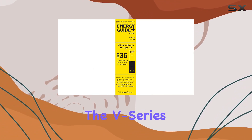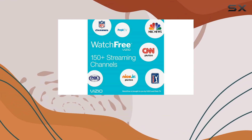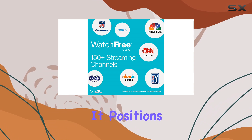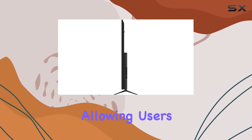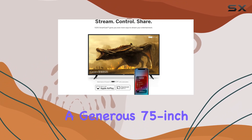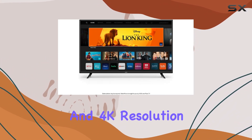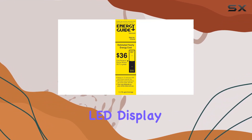The V Series also embraces hands-free voice control, with compatibility with Siri, Google Assistant, and Amazon Alexa. It positions itself as an excellent smart home companion, allowing users to interact with their TV using their preferred voice ecosystem.